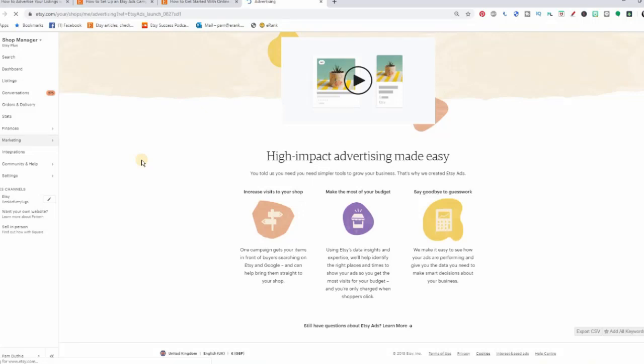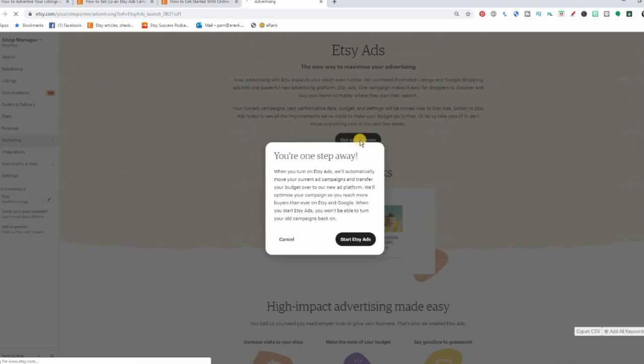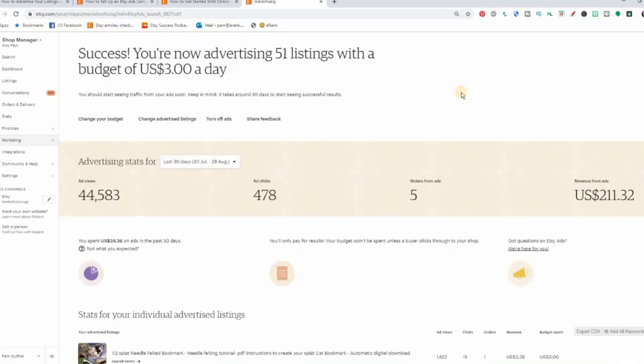'Say goodbye to guesswork — Etsy will make it easier to see how your ads are performing.' Let's click the 'get early access' button. The confirmation says: when you turn on Etsy ads it will automatically move your current ad campaign and transfer your budget to the new platform, and you won't be able to turn your old campaigns back on. Here we go — no going back. And success! I'm now advertising listings with a budget of three dollars a day — my promoted listings was two dollars and Google shopping was one dollar, so they've combined them.